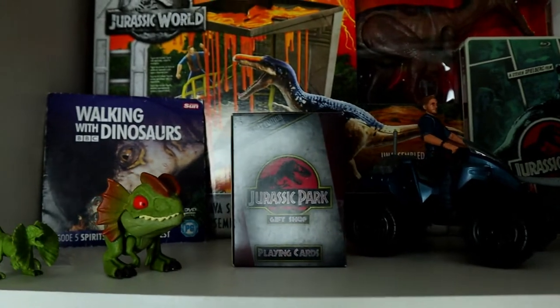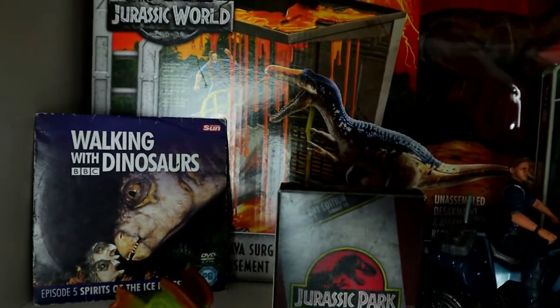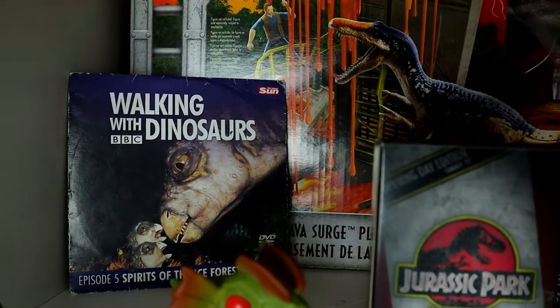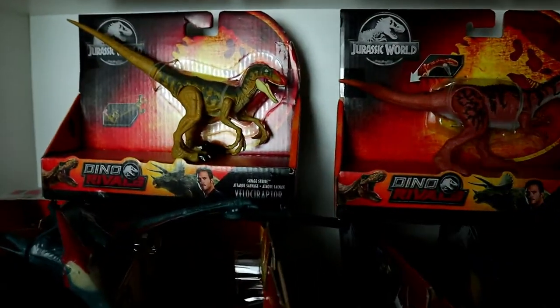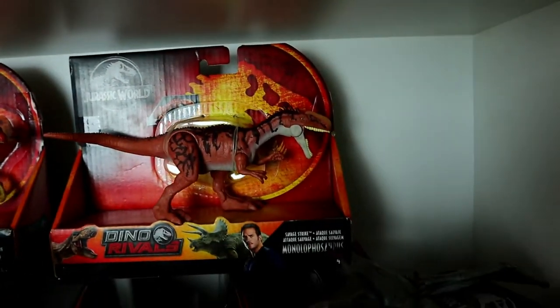Up at the very top hiding is the Quetzalcoatlus — I just got that recently and felt it fit best up there. There's the Draco Rex from that DTV set, which I also reviewed on my channel last year. In the back there we can see a Jurassic Park comic-style steelbook, and then some miscellaneous cards. Then we have Snap Squad dinosaurs, and at the back something from my childhood — the Walking with Dinosaurs series.